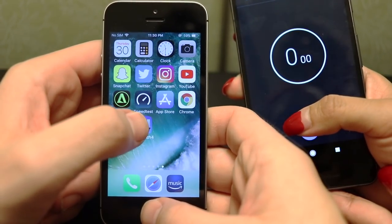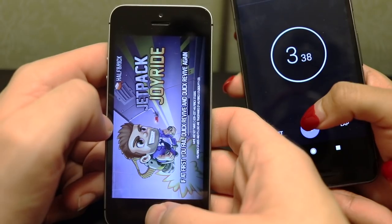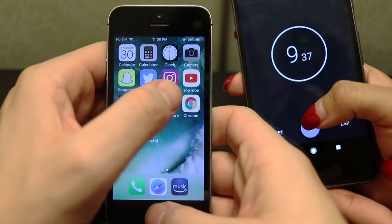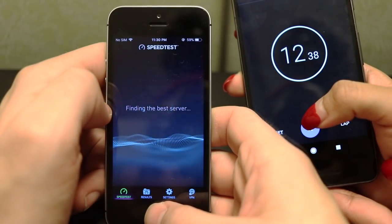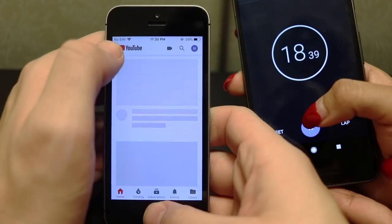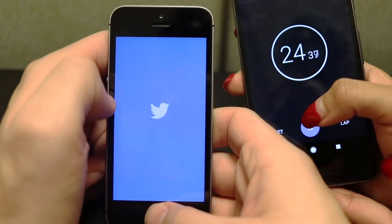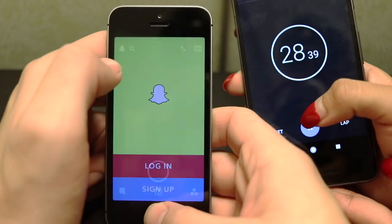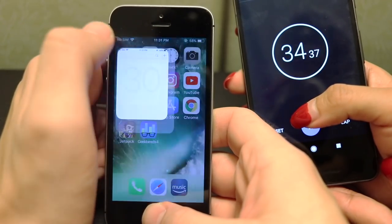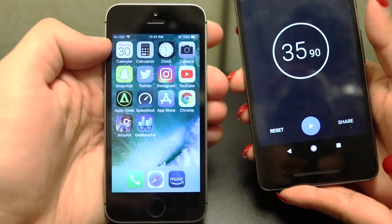Let's run back now on the SE and see what happens. Beginning with GeekBench — in 3, 2, let's go. GeekBench is open, Jetpack Joyride has a reload, Chrome, App Store, speed test has to re-look for the server, AnTuTu, YouTube has a reload, Instagram gets a full reload, Twitter opens, Snapchat, camera, clock, calculator, calendar — finishing in around 35 seconds on the SE's multitasking.